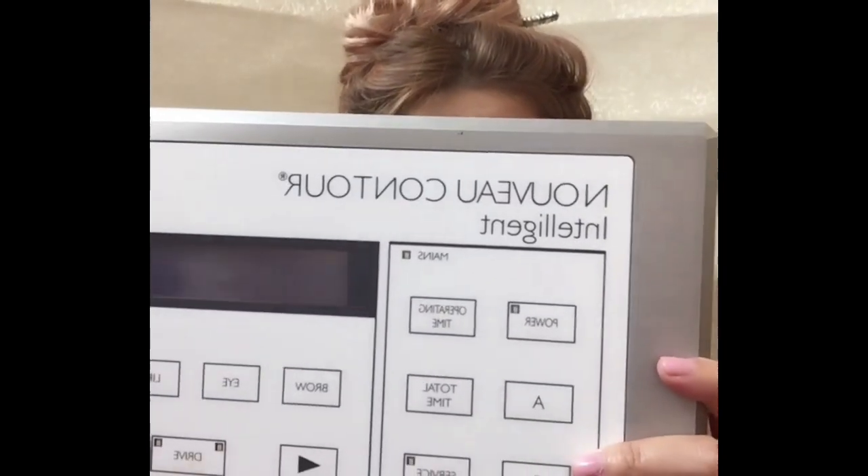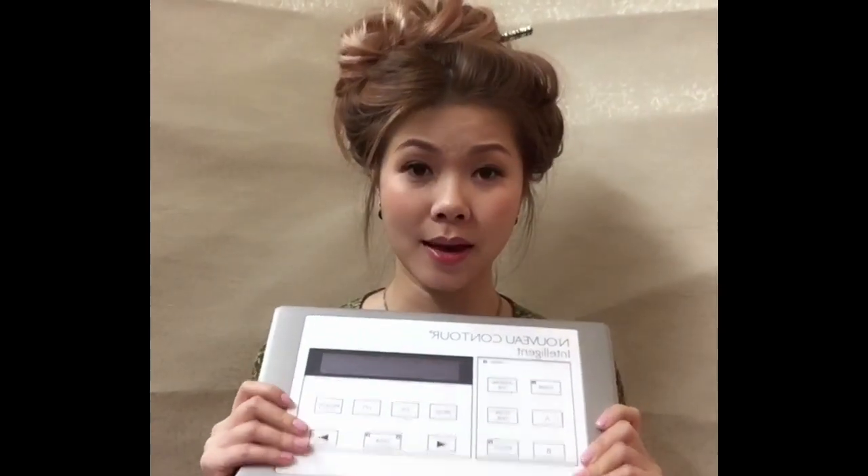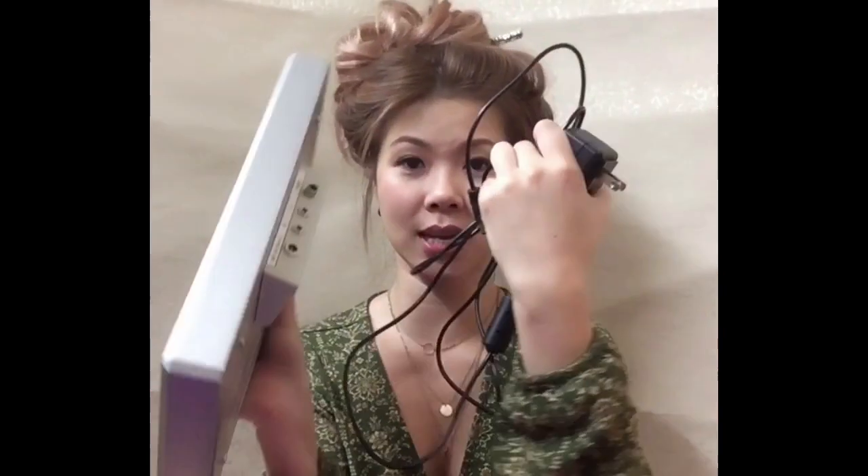The machine that I use is this one — it looks like this. It's quite heavy. It's called the Nouveau Contour Intelligent. I actually got this when I took the permanent makeup class. This cost approximately $4,000 to $5,000 — it's not cheap. It comes with the cost of my course. You use the plug to plug it in, and then this is the handle that you plug in here as well — that is the handle you use for the permanent makeup.